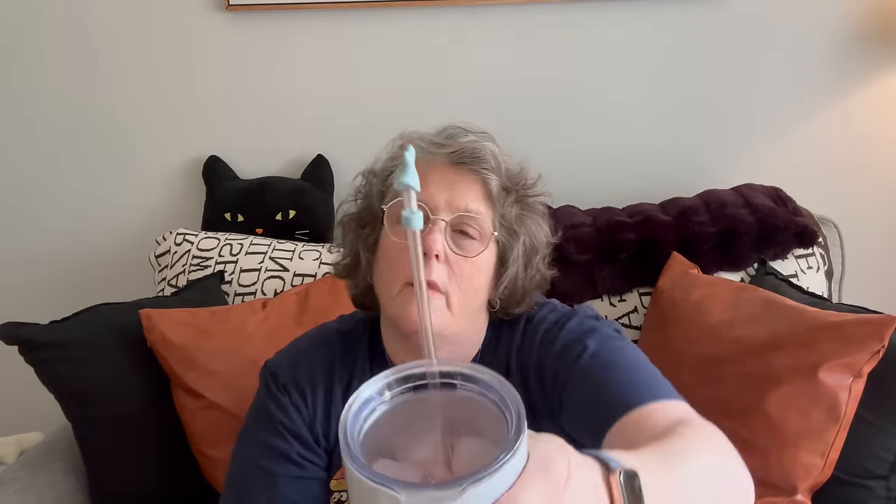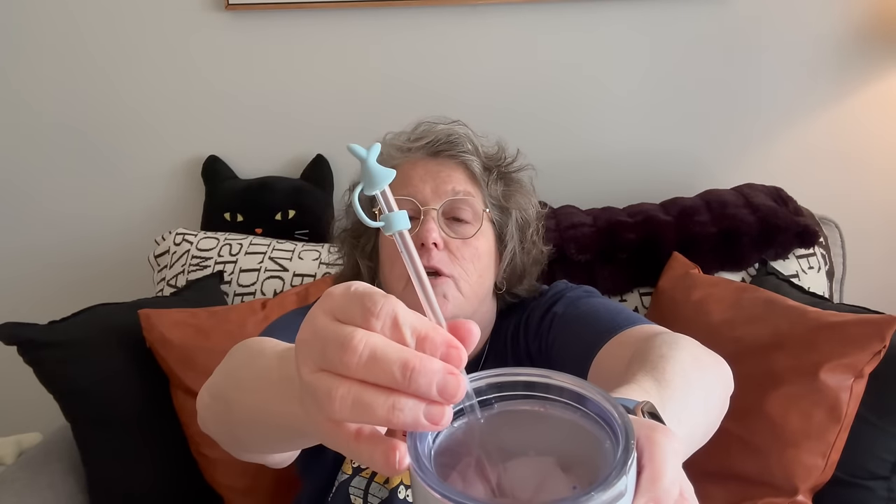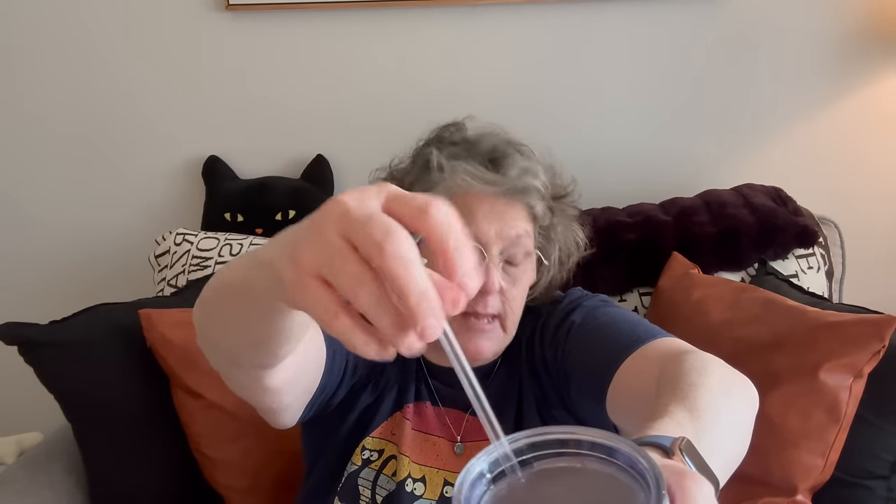Everybody knows about the Stanleys, but these straw covers will go on pretty much any thicker straw. They're just a straw cover so when you're out and about it's a little decoration but it also keeps stuff from getting into your straw. The straw goes through and then you put these on top — they come with all different ones, which I thought was super cute.